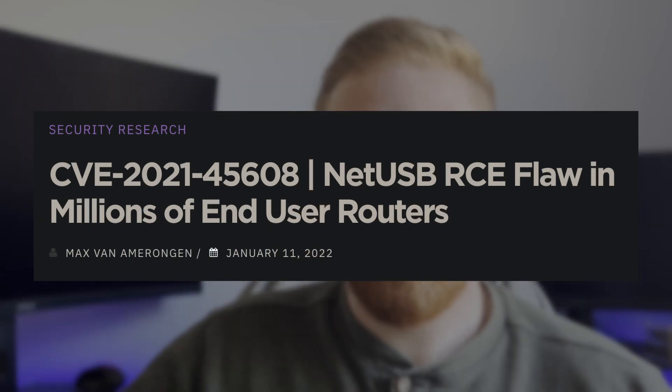Your home router and millions of other routers around the world might be vulnerable to a buffer overflow attack. These can lead to remote code execution. So who all is affected, how are they affected, and what should you do about it? Let's talk about it.